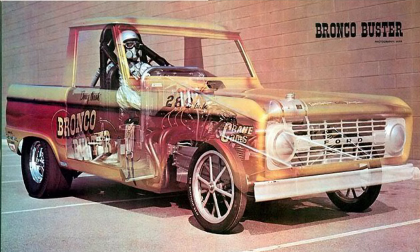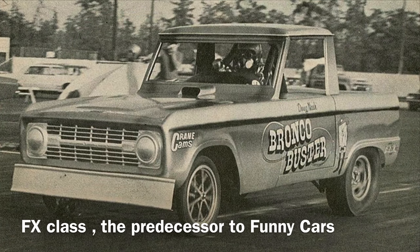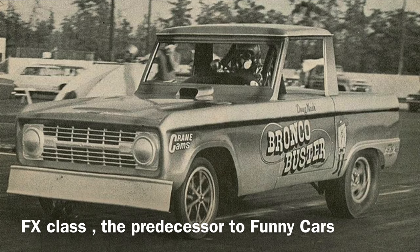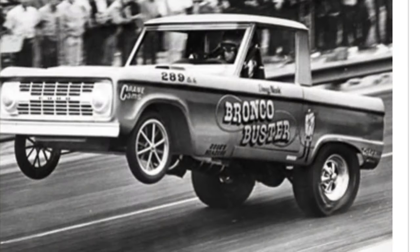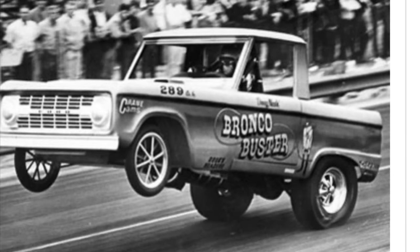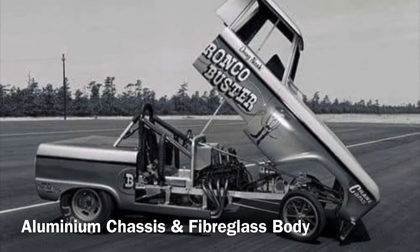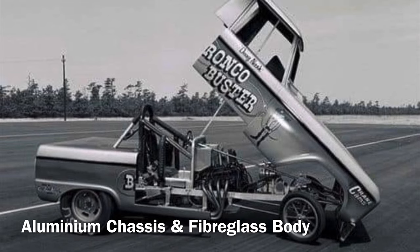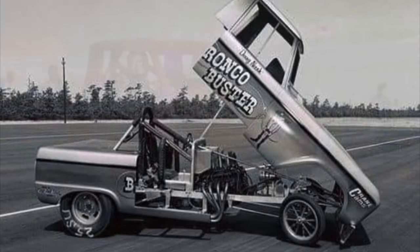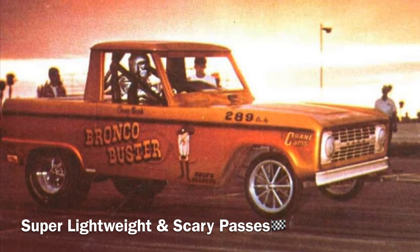The Buster was built from an unusual aluminium chassis — super lightweight, short wheelbase, fiberglass body — and was known to be a handful going down the track at super fast speeds and quick ETs. Only advertised to have weighed 1,700 pounds, but apparently had weighed more like 1,200 to 1,400 pounds to help that little 289 do its thing.